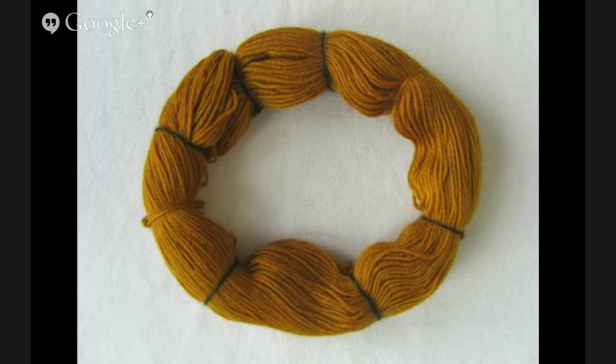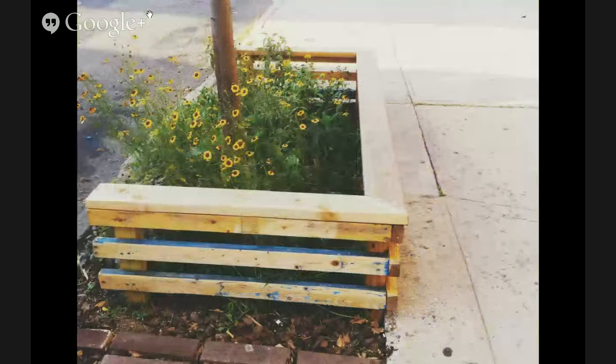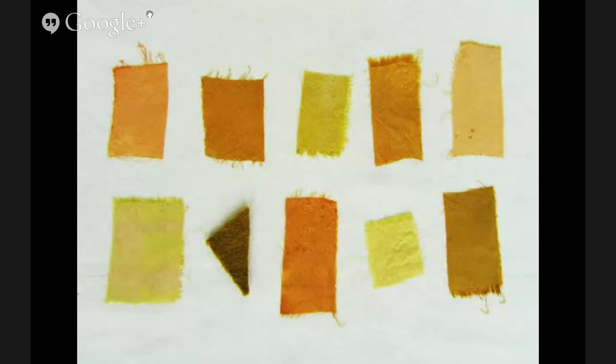Another of my favorites is coreopsis — also a very easy plant to find seeds for. It's the flower you're after, so I pick the flowers throughout the season. Here's some coreopsis growing in the Brooklyn tree guard, then some dried and fresh flowers, and then some of the color you can get from coreopsis — everything from a yellow to more of a moody orange.